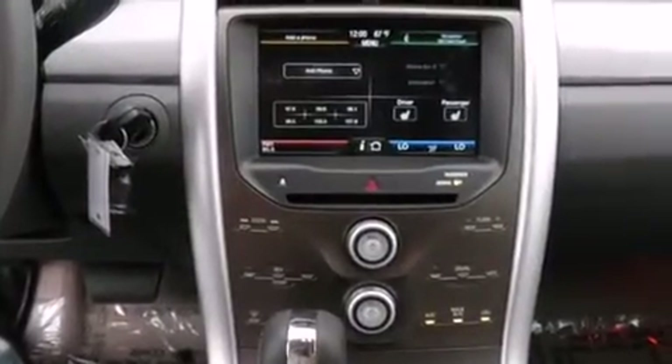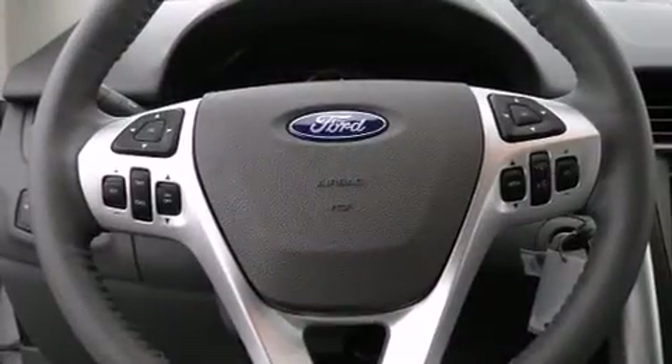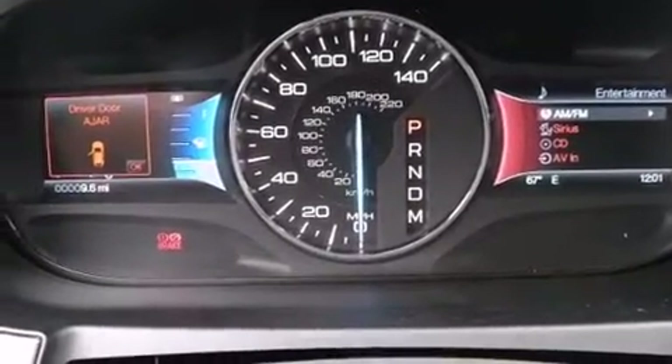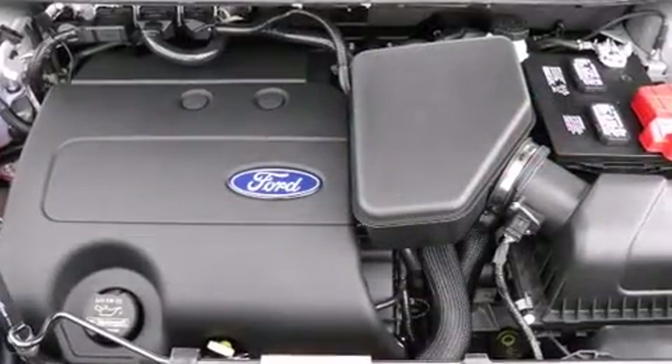Features such as automatic climate control and leather upholstery prove that economical transportation does not need to be sparsely equipped. Audio features include a CD player with MP3 capability, a 10-gigabyte hard drive, and six well-positioned speakers.